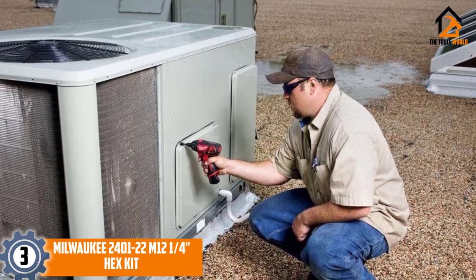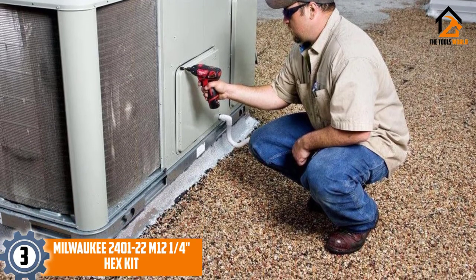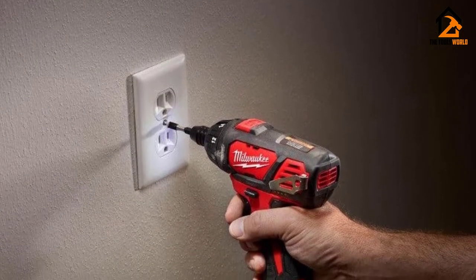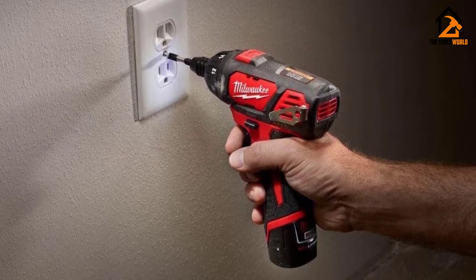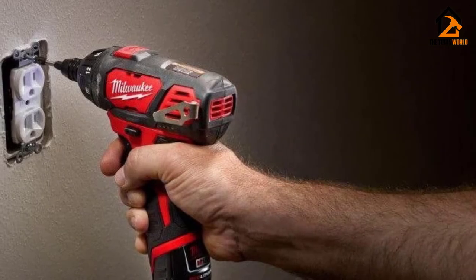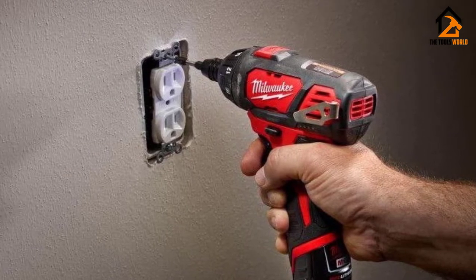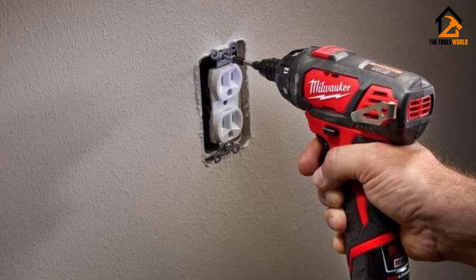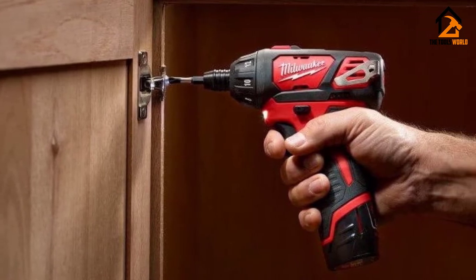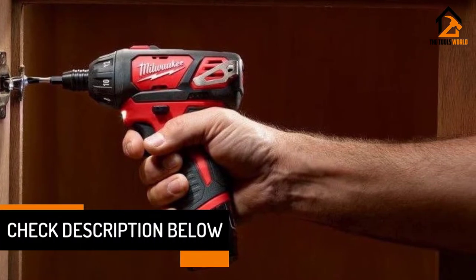At number 3, we have the Milwaukee 2401-22 M12 1/4 hex kit. The Milwaukee M12 provides the amount of torque you'd expect from a larger tool like a drill or impact driver, in a comparatively compact size. It's on the large end of the electric screwdriver spectrum, both in terms of size and the amount of torque it provides, making it possible to complete tasks outside of the range of other screwdrivers in this guide. All the other screwdrivers tested were maxed out when using 1-inch screws, but the M12 was able to push past that limit, driving 1.5-inch screws into a wall stud. The M12 was the screwdriver often grabbed when the job was assumed to be outside the capabilities of other powered screwdrivers.